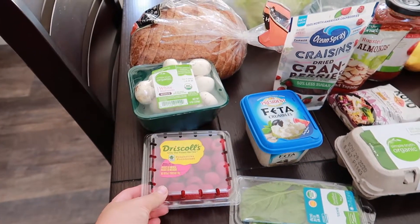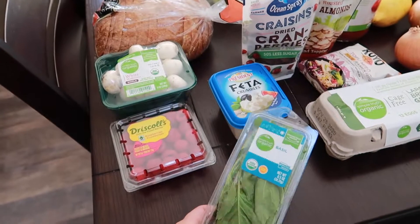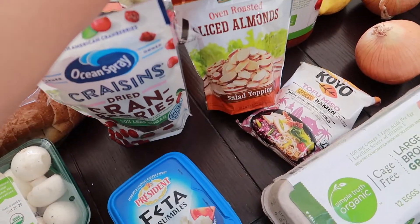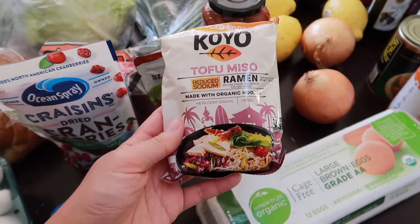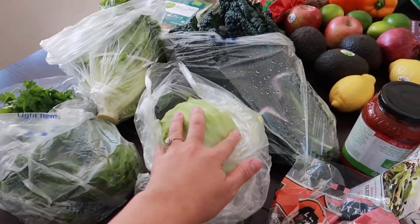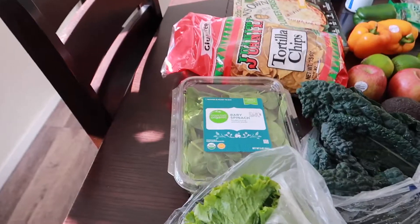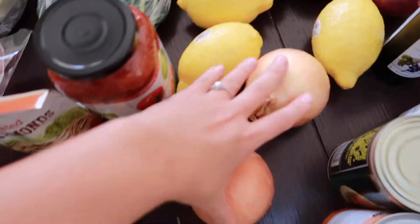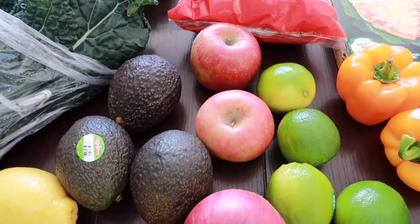I got some raspberries to put in my parfaits — I already have yogurt and blueberries so I just needed raspberries. I got some mushrooms, some basil because I want to make bruschetta, so I got bread for that. Then I got dried cranberries and almond slices for some kind of salad. I got eggs and this tofu miso ramen, which would be good for like a vegetable soup.